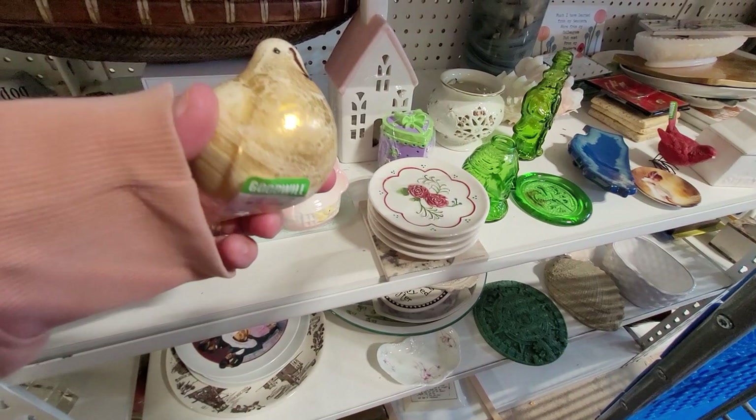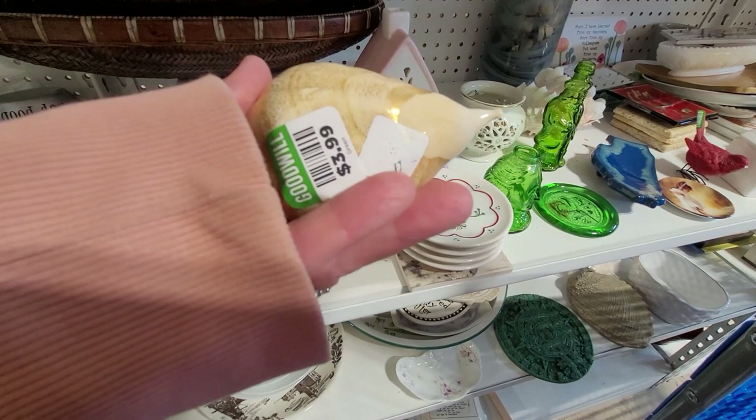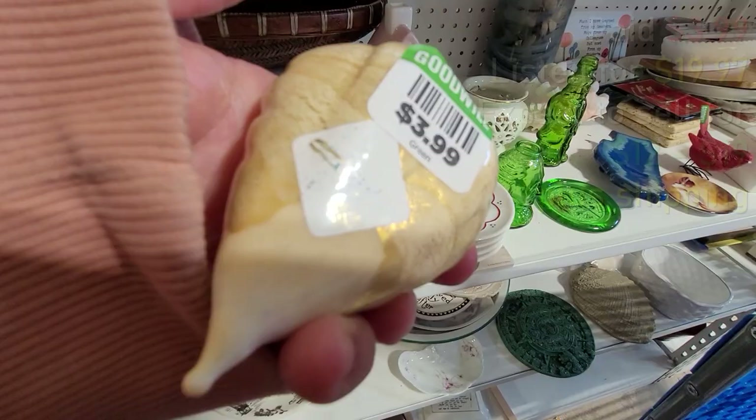Here's an art glass bird — it's hand blown. The sticker faded so I couldn't make out the maker on it, but it did say something like the beginnings of 'Murano' on it. For $3.99 I thought I'd take a shot, and I did end up listing that.